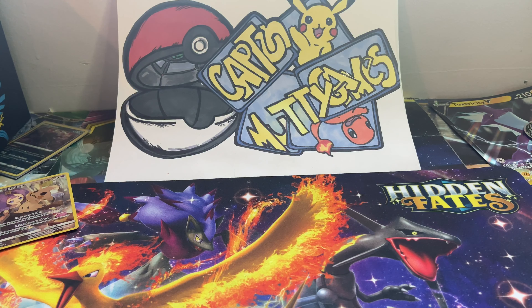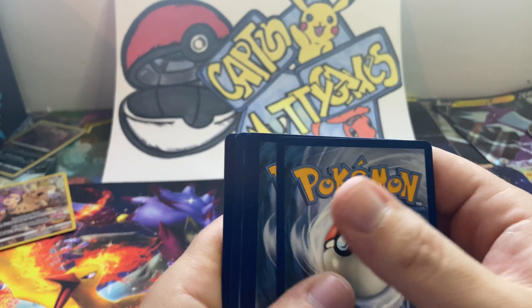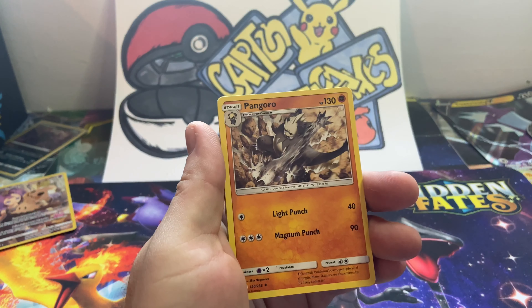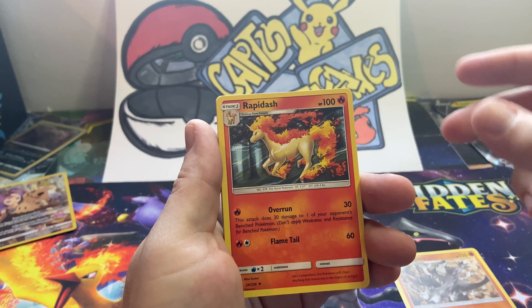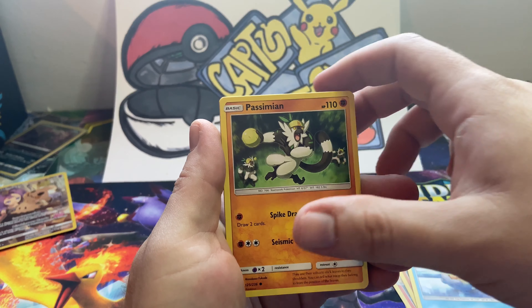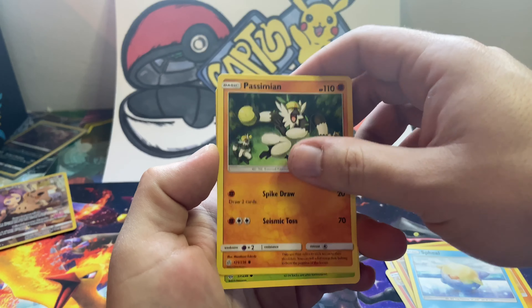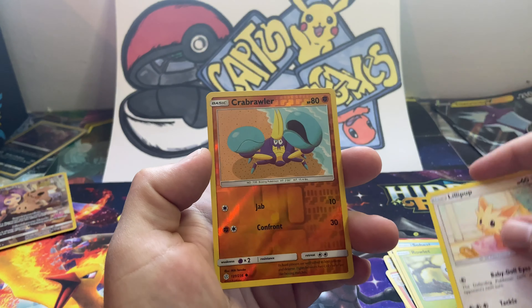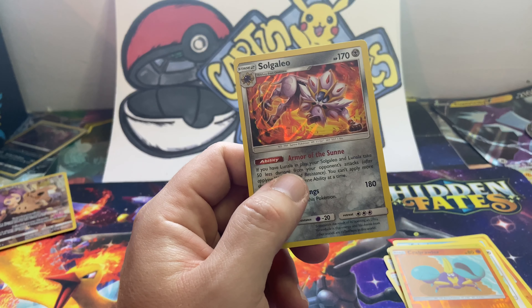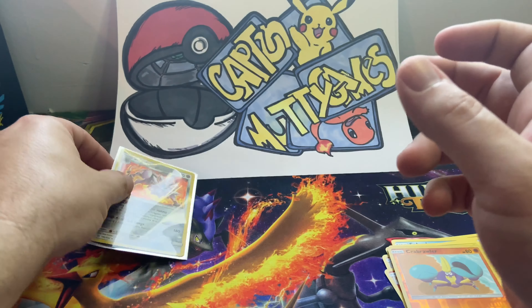Next pack. Here is your code card — enjoy. Bots, enjoy that code card because that's probably who's going to be getting them. We got a Fighting Energy, Pangoro, Rapidash, Trapinch, Spheal, Rowlet, Lillipup, Reverse Holo Crabrawler. Ooh — a Solgaleo! Epic Solgaleo. I needed Solgaleo. I know for sure I do not have a Solgaleo in my binder. That's a banger hit for me.